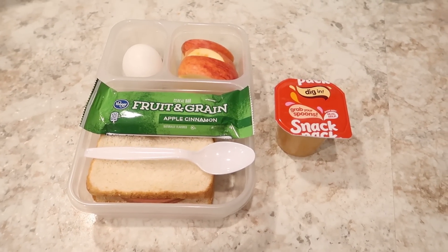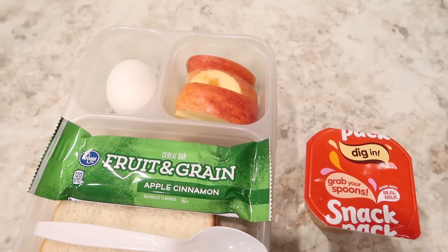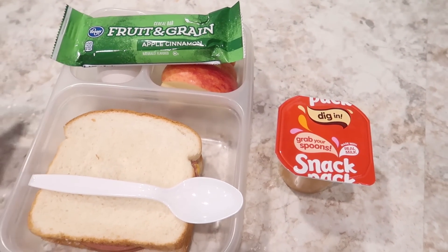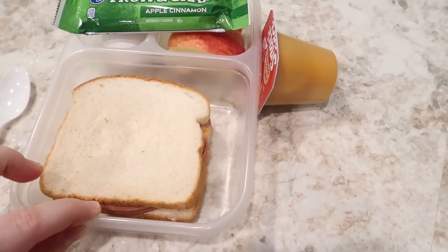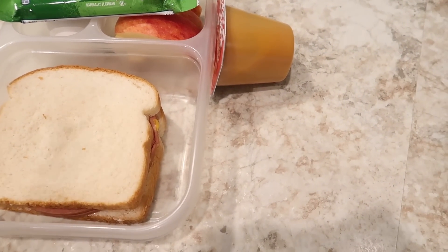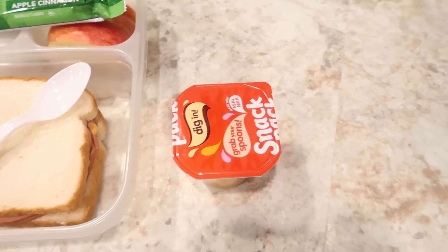This is Will's lunch for Thursday. He's got a hard boiled egg, about half of an apple — I split it between his lunch and Jackson's lunch. An apple cinnamon fruit and grain bar. This sandwich has two pieces of the thick cut bologna, because it's like the never ending package of bologna and I'm just ready to get rid of it. So it's mayo, mustard, cheese, and bologna. And a butterscotch pudding.